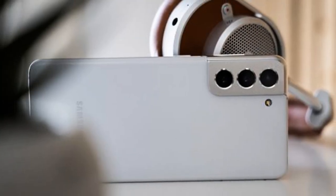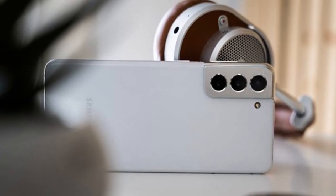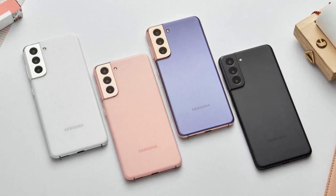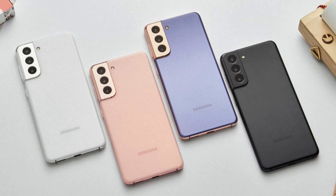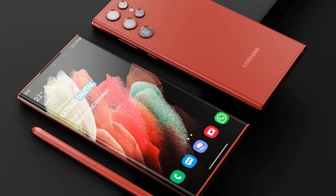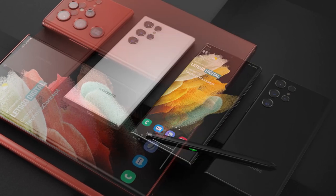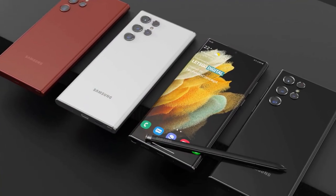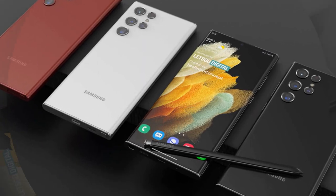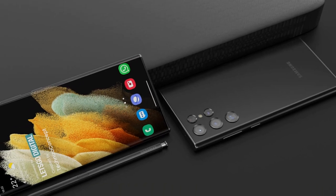Under the hood, the Galaxy S22, S22 Plus, and the Galaxy S22 Ultra are all expected to carry one of two processors. One of those is the Snapdragon 898, a Qualcomm chip that will be the sequel to the Snapdragon 888. This chip is expected to be built on a 4nm process and offers some notable upgrades. On the other hand, Samsung's in-house Exynos 2200 chip could power the Galaxy S22 series in some regions. Samsung generally uses Snapdragon in the US but Exynos in many international markets.